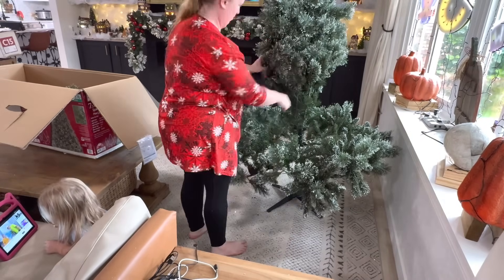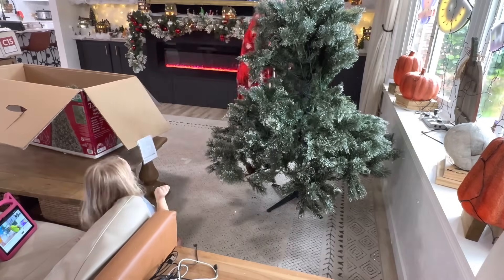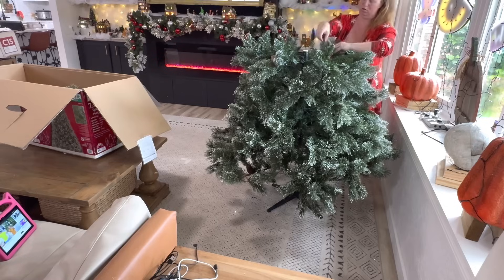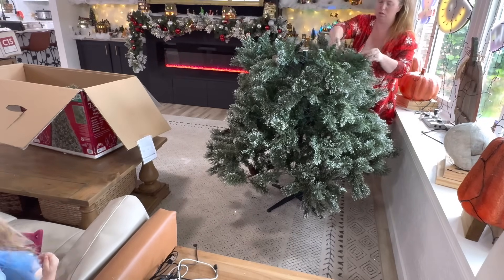Biggest thing with any fake tree though is take your time to fluff. Yes, it takes a long time, but it does make a massive difference if you make sure to literally touch every branch and fluff it out.